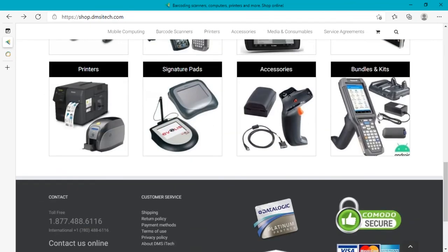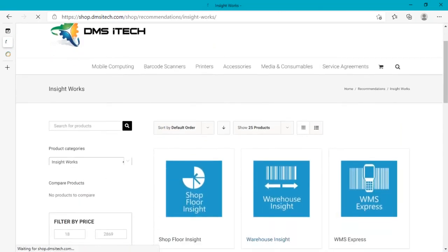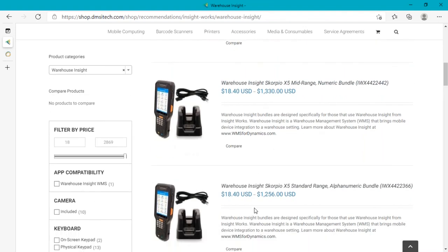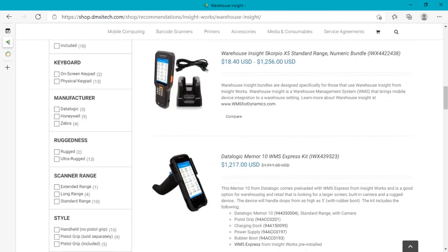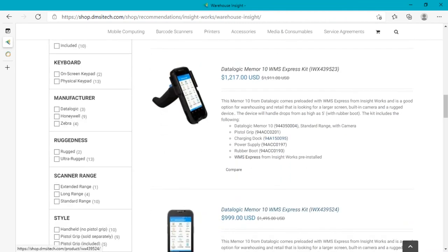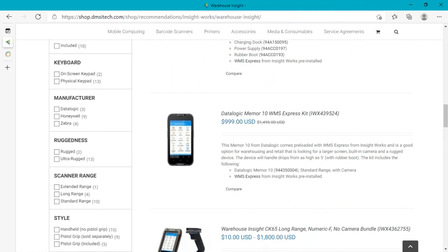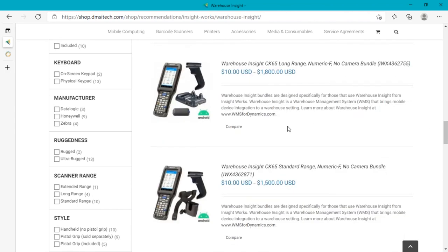To summarize pricing: rugged devices are roughly $1,200 and up, with a typical average around $1,600 for a CK65. Phone-style devices range from just under $600 for the MemorK, up to $1,000 for the Memor10, around $1,200 for the CT60, and $2,000 for the Memor20. Contact us for volume pricing or questions about how many chargers and accessories you need.